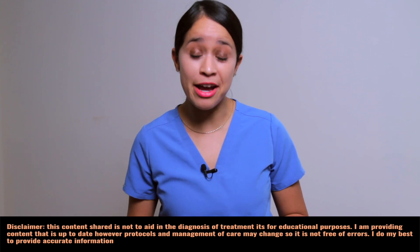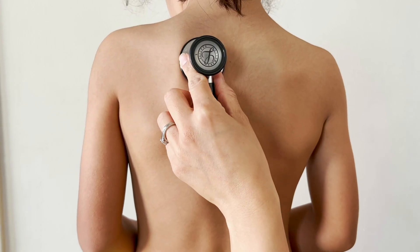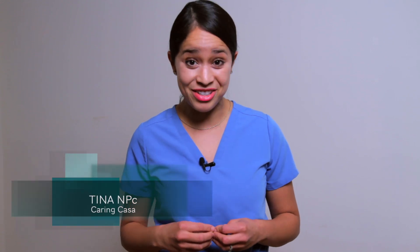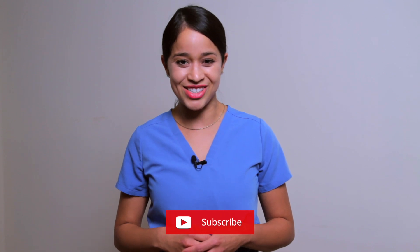Let's go over the three types of normal lung sounds. I will show you a live audio sound with the review of location and characteristics of each sound. But before we get started, if you're new here, welcome. My name is Tina, nurse practitioner. Don't forget to subscribe and turn on that notification bell. Let's get started.